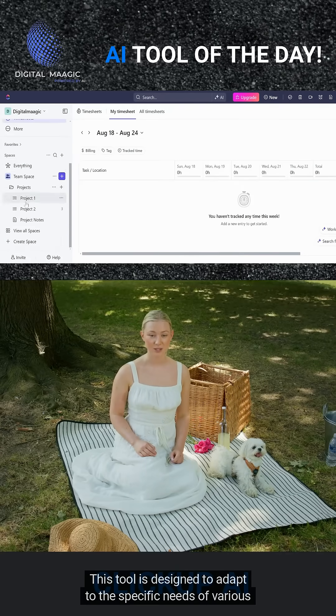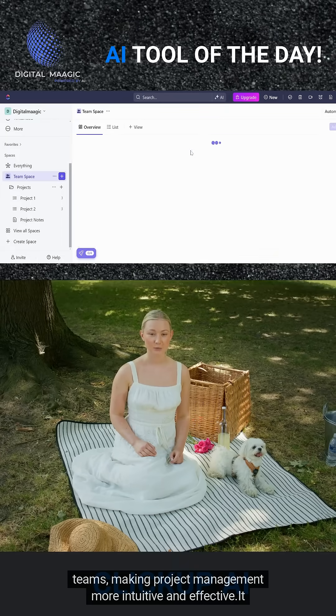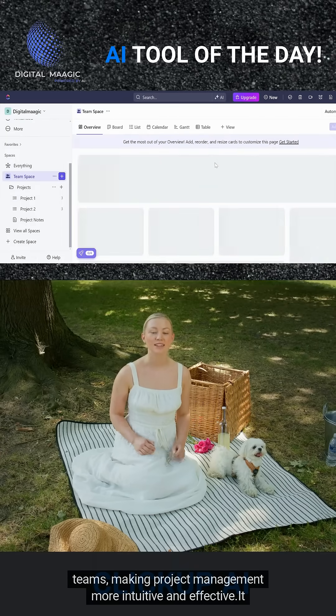This tool is designed to adapt to the specific needs of various teams, making project management more intuitive and effective.